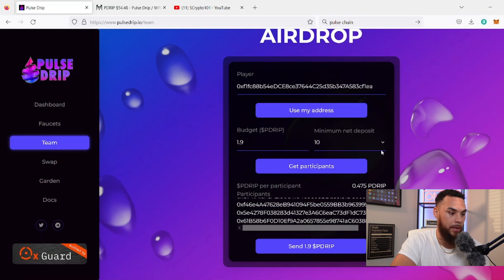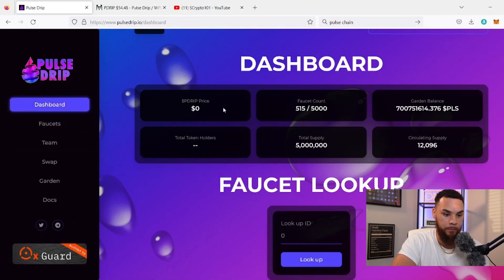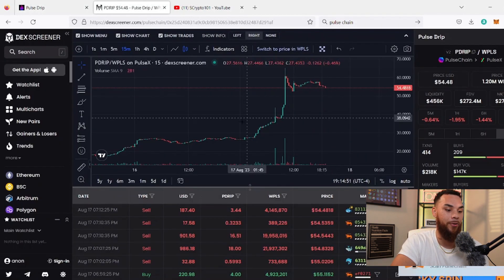Looking at the dashboard — garden balance is up to about 700 million, still very low especially in Pulse. We can see the price at $54.48. Faucet count is now at 515; when I covered it last time I think we were in the mid-400s, so a lot of new faucets being created. A lot of other YouTubers are making their accounts now.